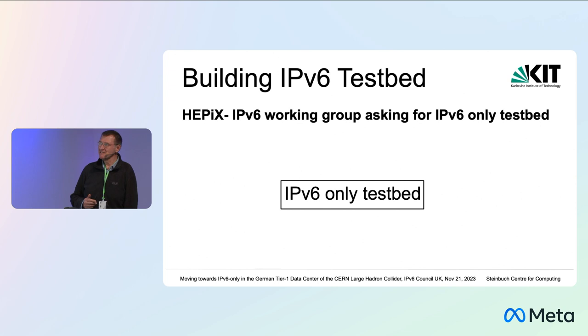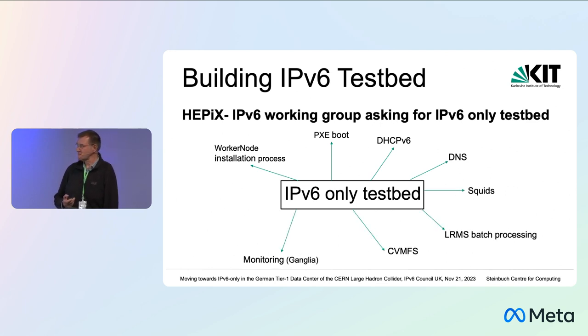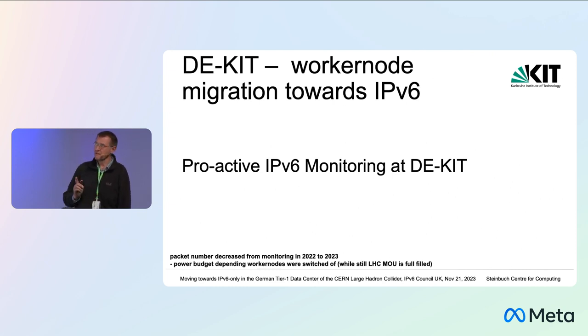The HEPIX IPv6 working group has been asking us to set up an IPv6-only testbed. We looked at this and thought: we need a worker node installation process, DHCPv6, DNS, and so on — and none of those services would just work out of the box. So we decided to go a slightly different path: moving our complete worker node farm towards IPv6.